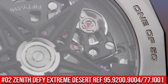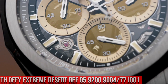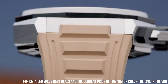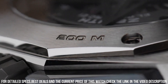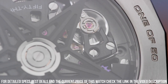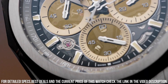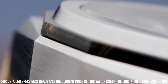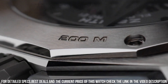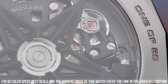Number 2: Zenith Defy Extreme Desert, reference 95.9200.9004-77.i001. The quality is really outstanding at this price. Movement: El Primero. Components: 293. Frequency: 36,000vph, 5Hz. Power reserve: minimum 50 hours. 1/100th of a second chronograph. Central chronograph hand making one turn per second. 30-minute counter at 3 o'clock. 60-second counter at 6 o'clock. Power reserve indication at 12 o'clock. Hours and minutes in the center. Small seconds at 9 o'clock. Material: titanium and Falcon's Eye. Diameter: 45mm. Water resistance: 20ATM. Dial: tinted sapphire with three beige-colored counters. Strap: titanium bracelet.